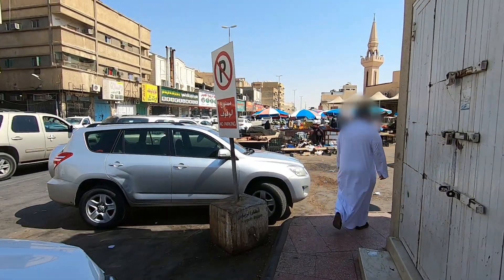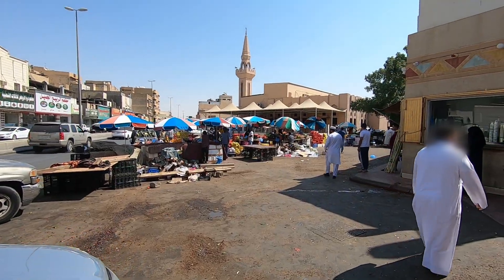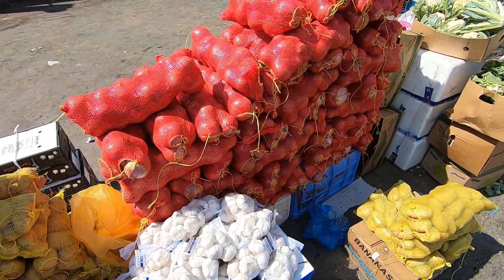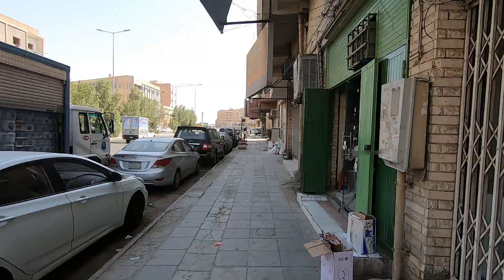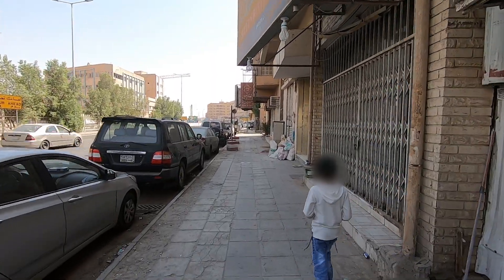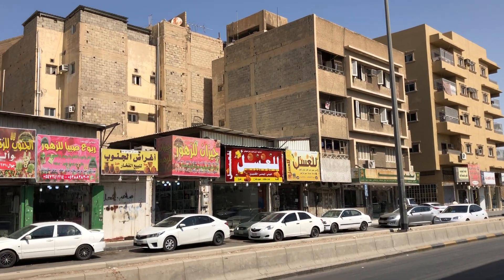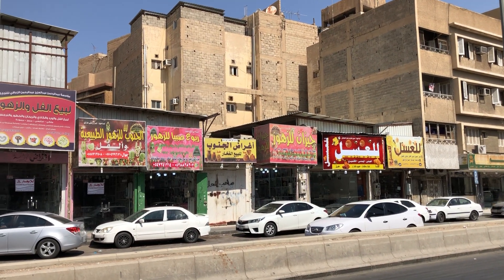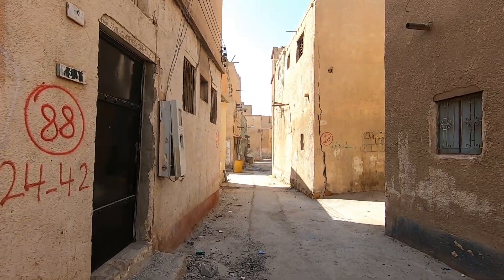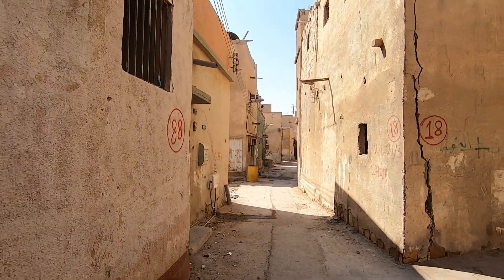I crossed onto the other side of a big road and immediately there was a completely different vibe. I am now in Al Ud, which seems more traditional and perhaps a little bit less wealthy. This street seems to be entirely abandoned, which is very interesting to walk around.